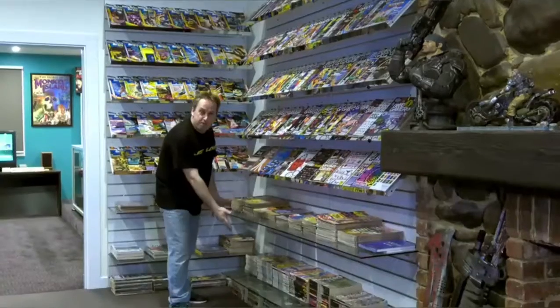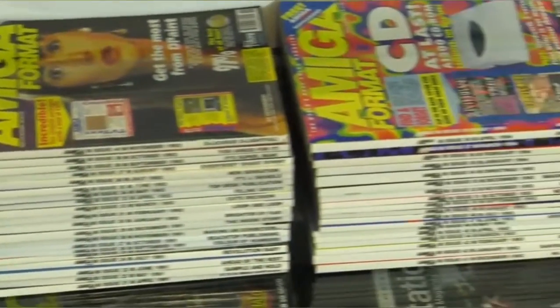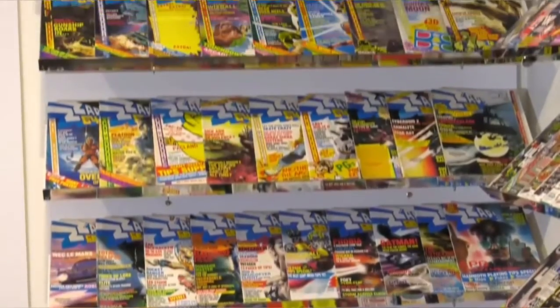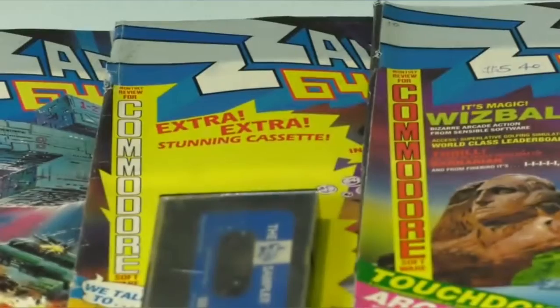I'm also very proud to have the full set of Amiga Format. However, what I'm most proud of is my Zap64 collection. Every one of these magazines I bought when I was a boy. That concludes this room, and brings us on to the next room — the computer room.